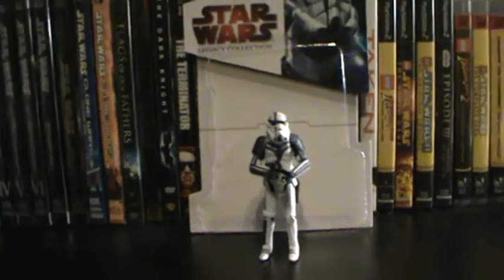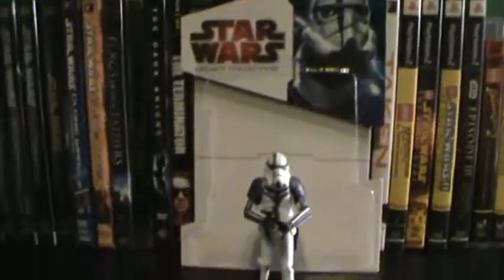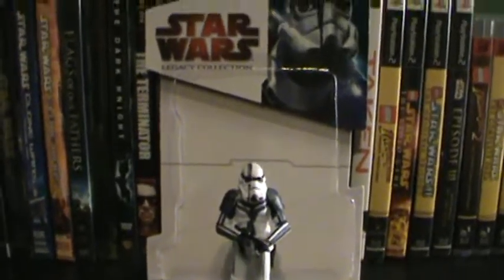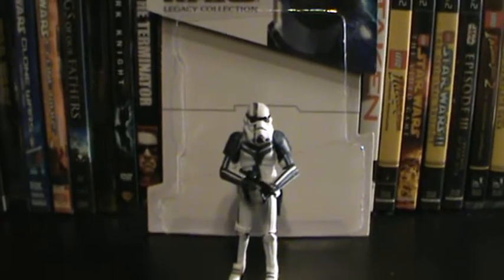Hey guys, 115Rx back here again and today I'm reviewing a Star Wars The Force Unleashed Stormtrooper Commander. This guy is really rare and I managed to pick him up at Comic-Con actually a few years ago, not this year, but I'm finally reviewing him in high definition.